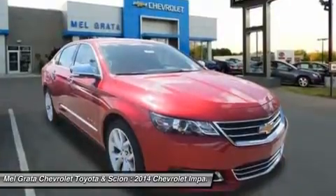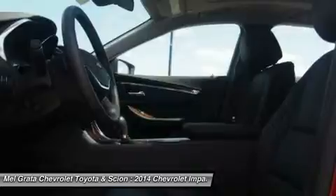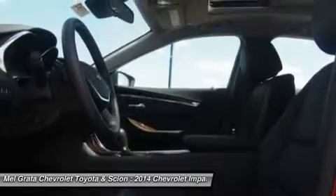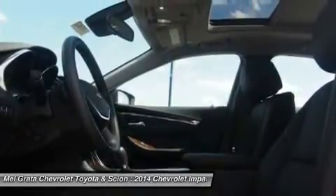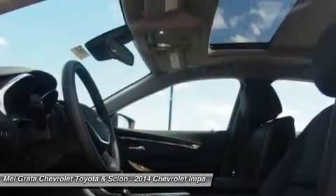With thoughtful design along with ingenuity, the 2014 Impala is spacious and comfortable, offering ample room for five passengers.